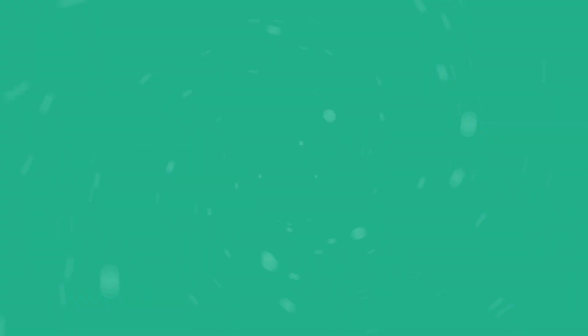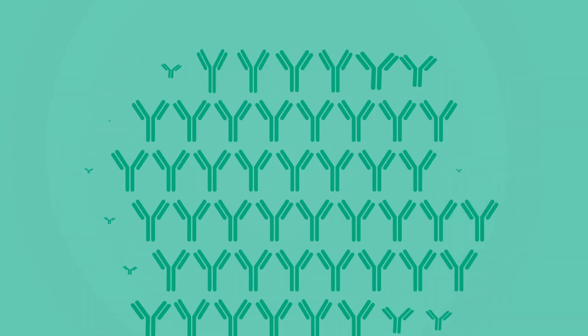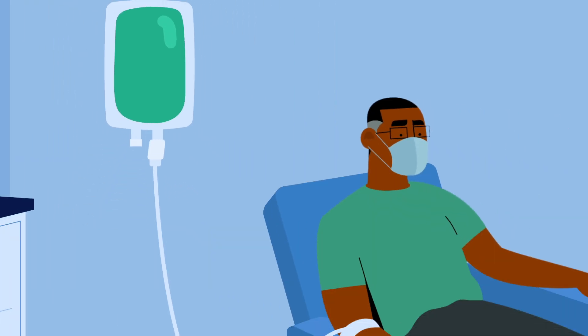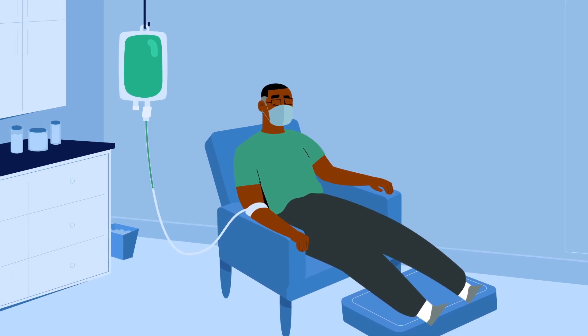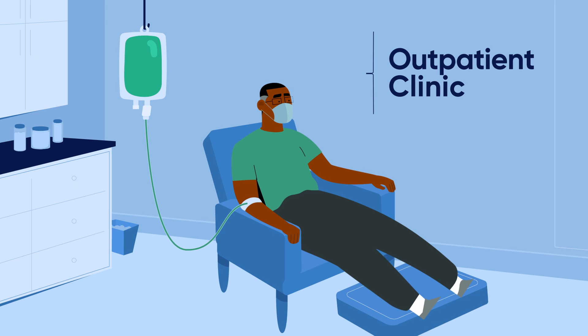The COVID-19 Monoclonal Antibody Therapy is designed to mimic antibodies found to be highly effective in neutralizing the coronavirus. It's created in the lab, not from using other people's blood, and it's effective for outpatient treatments in one dose delivered intravenously, meaning through your veins.